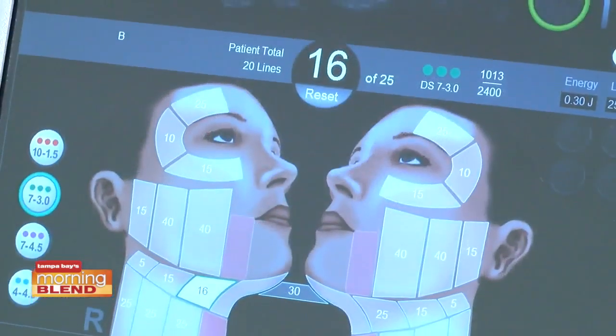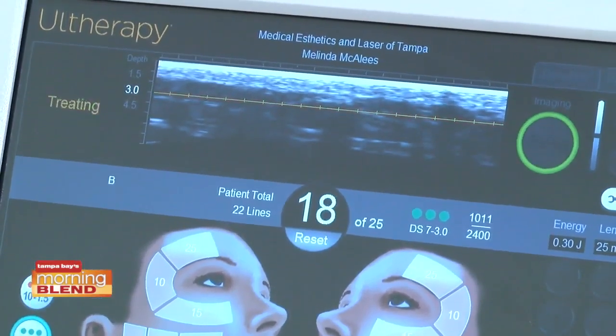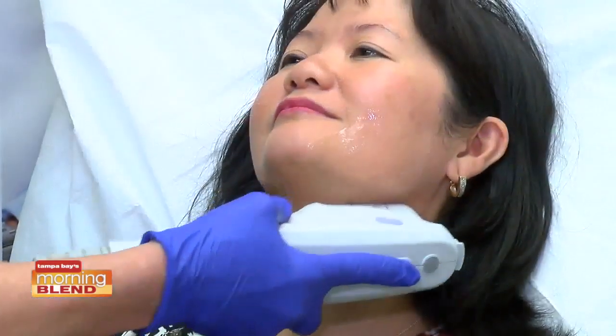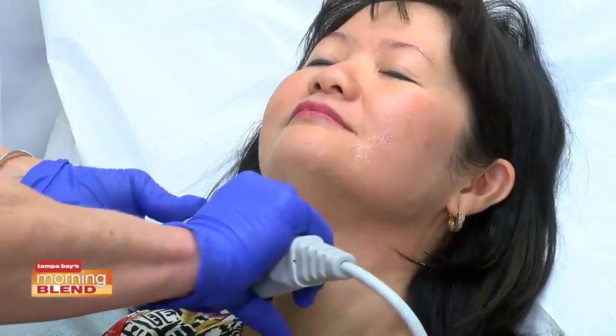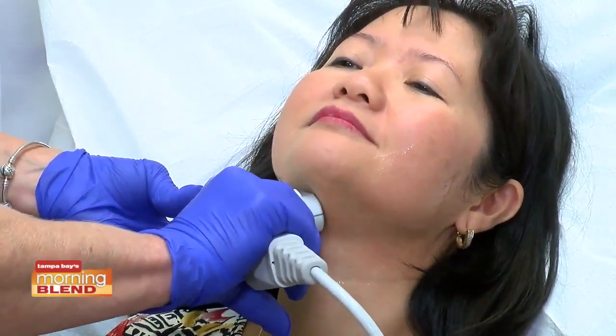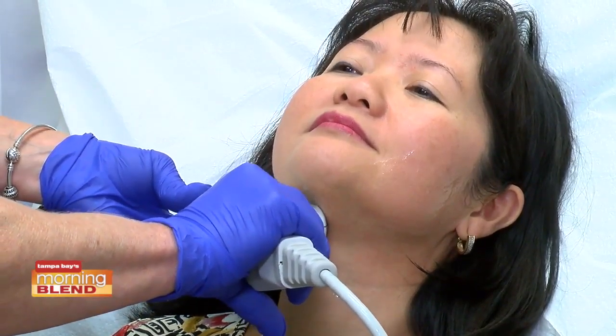When people come in, you can designate which treatment is right for them. The deeper lines more typically caused by muscle expressions often require deeper treatments. We have four different devices — several are lasers and some are broadband light — that treat wrinkles. The nice thing is there are non-ablative options, which means you don't cut the skin, there's no downtime, and they cause collagen contraction. So we have a variety of things that can be tailored to the patient's needs.